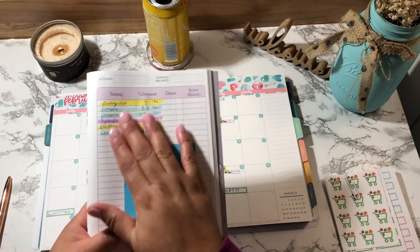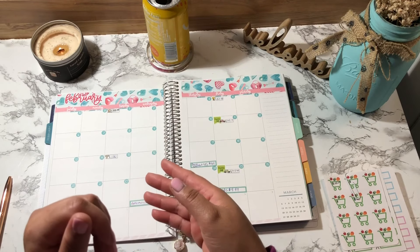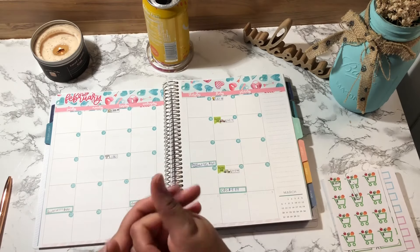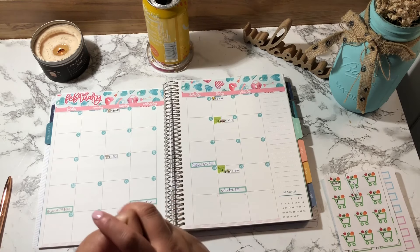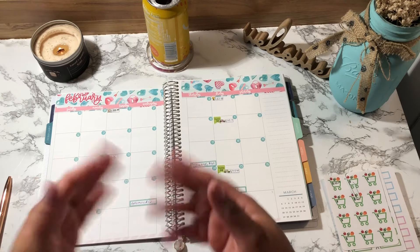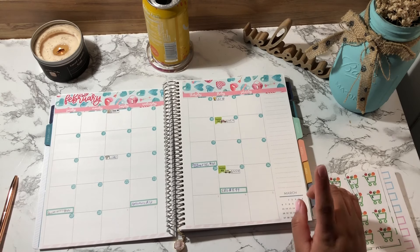I color coordinate everything so I know which categories to pull money from. I am a cash spender, but what I do is I don't spend actual cash at stores — I swipe my card for reward points and then pay myself back every week or two weeks. I pay off my credit card so no interest accrues, and I'm still able to get rewards while using my cash system. Alright, let's look at my first spending.